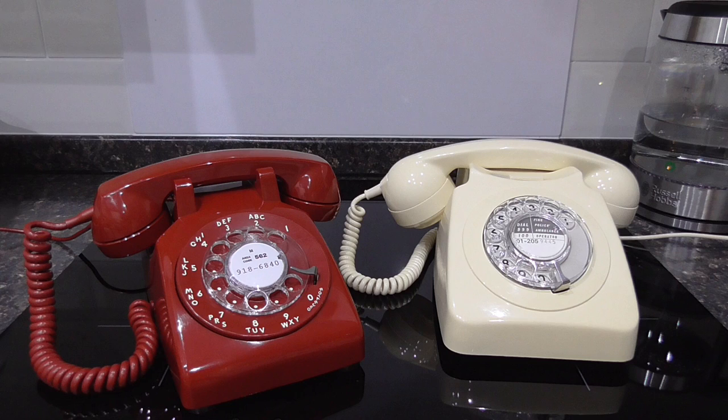Here's an interesting one for you. In front of you you can see two original vintage 1970s rotary dial telephones. However, both phones are from different countries. The phone on the left is an American Western Electric 500, and the phone on the right is a British GPO 746.